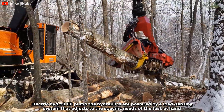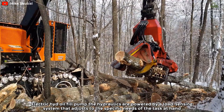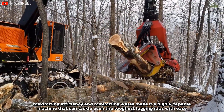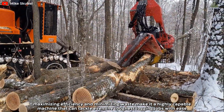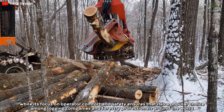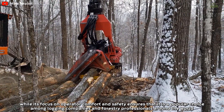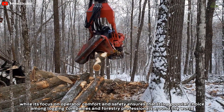The hydraulics are powered by a load-sensing system that adjusts to the specific needs of the task at hand, maximizing efficiency and minimizing waste, making it a highly capable machine that can tackle even the toughest logging jobs with ease. Its focus on operator comfort and safety ensures that it is a popular choice among logging companies and forestry professionals around the world.